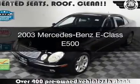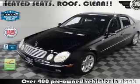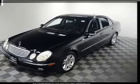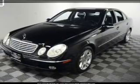This is a used 2003 Mercedes-Benz E-Class. It's powered by rear-wheel drive, a 5-liter, 8-cylinder engine, and a 5-speed automatic transmission.